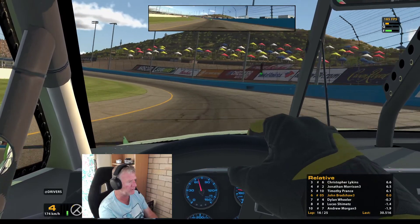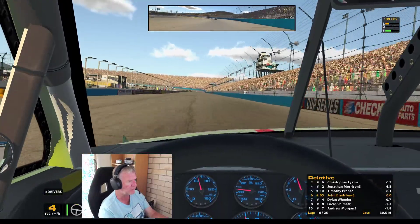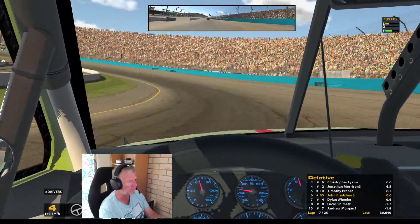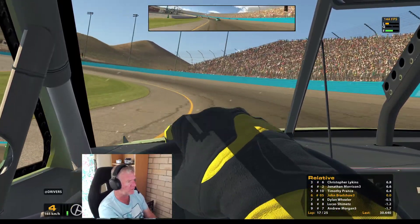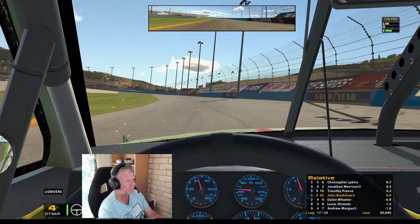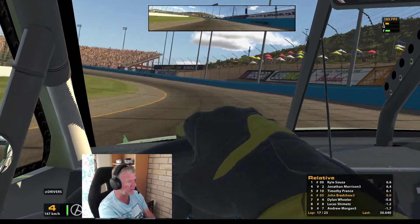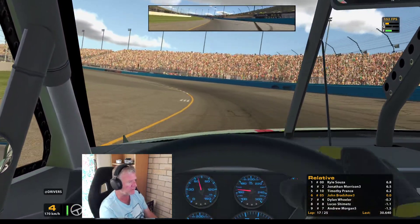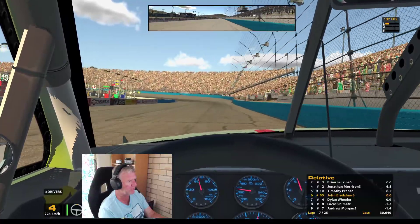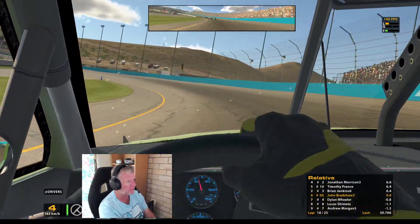We're going to hopefully have a few of the top guys up here just happen to fall off the road or take each other out so we can get further up. If not, it's not a bad go so far. Jenkins is leading the race. Hopefully the leaders will be battling and they'll start to get a bit racy. There's a big pack of them up the front.